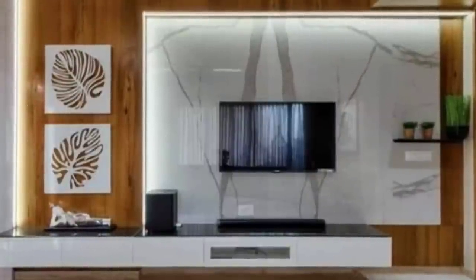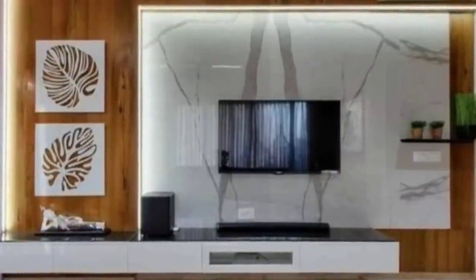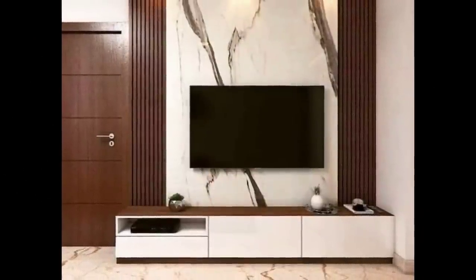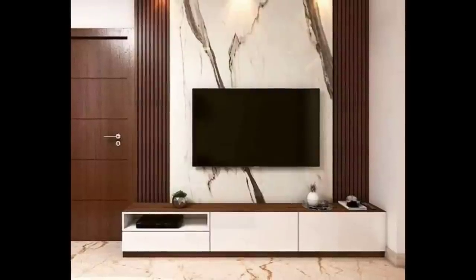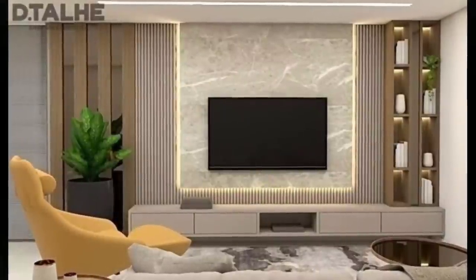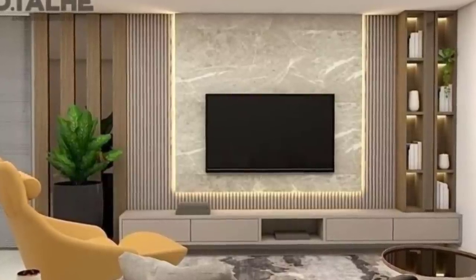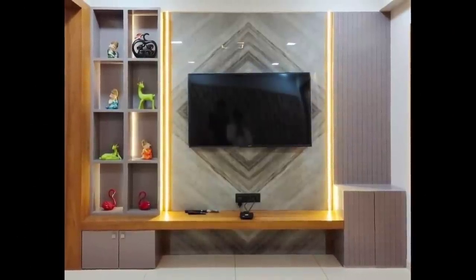Of course, another element of size is shape. While rectangular units are popular and practical, they're not the only option. If you have a large space and aren't too worried about needing the floor space for clearance, then you could always opt for an oval, square, or circular entertainment unit — this can look super chic. Just keep in mind that it will likely mean a little more space between your TV and your sofa.